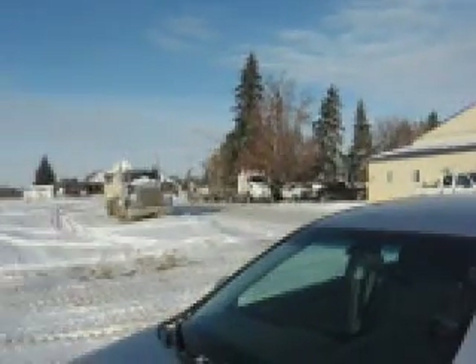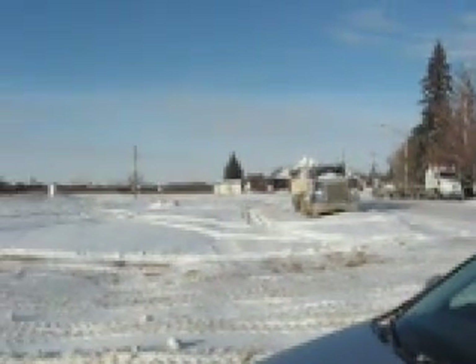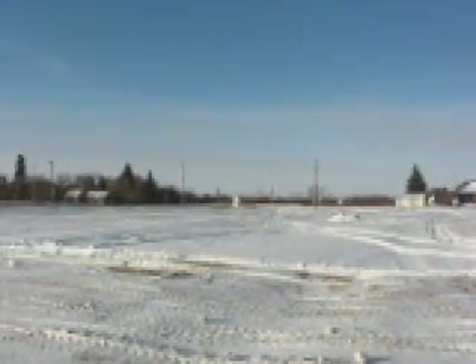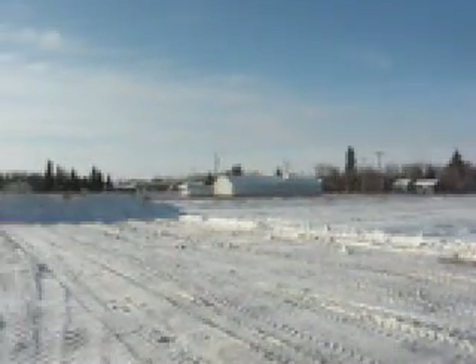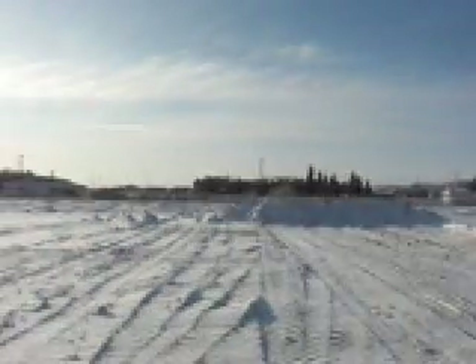Lots of trucks around here. There's the rail station down there. There was a rural post office established in 1893, as well as a rural school.